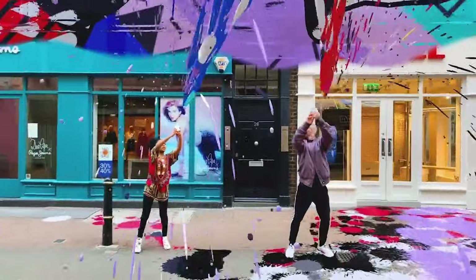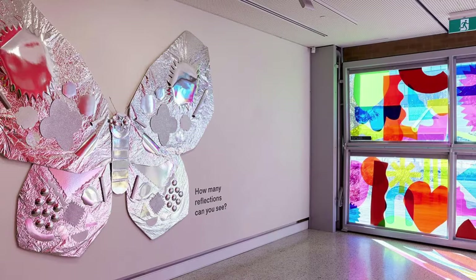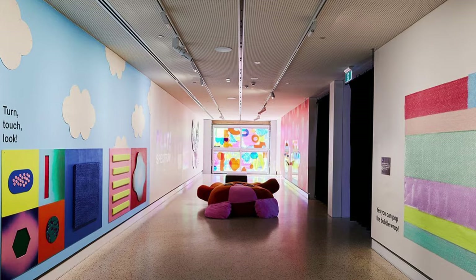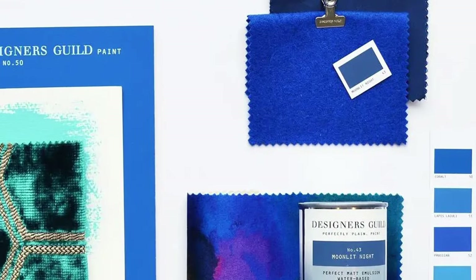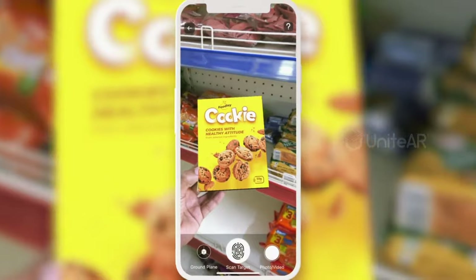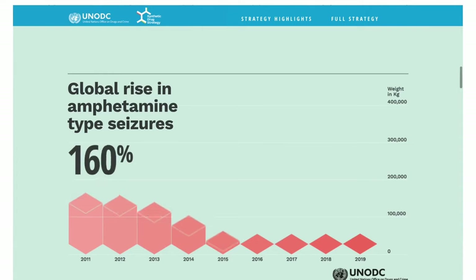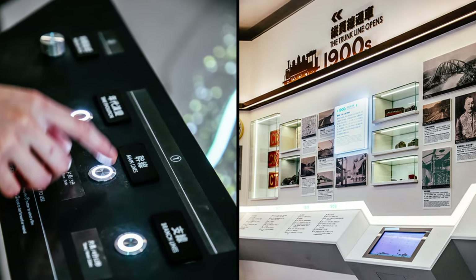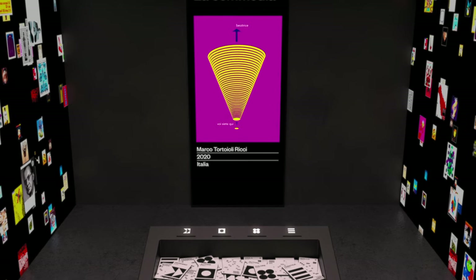Brands are finding that immersive experiences trigger an emotional response, drawing in audiences and holding their attention, like this colourful textual exhibition which was made with recycled materials and invited playful interactions in a public space. Grab a hold of this trend by incorporating tactile elements, responsive interfaces and augmented reality features into your work. Whether you're designing interactive data, touch-responsive exhibits or multi-sensory experiences, look for ways to make those connections between brands, products and audiences.